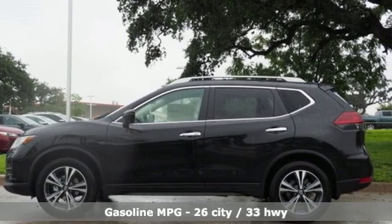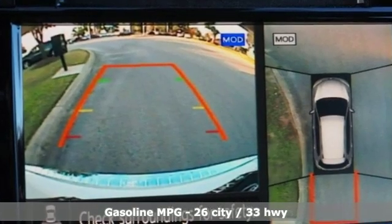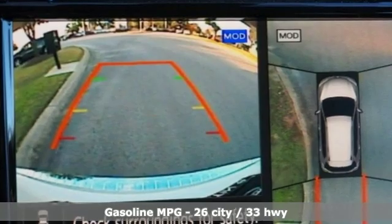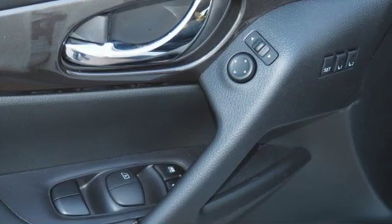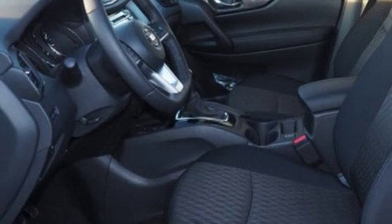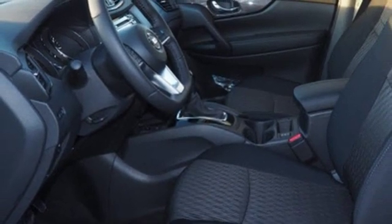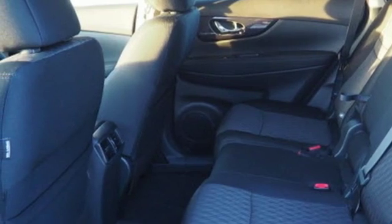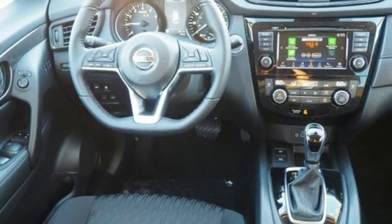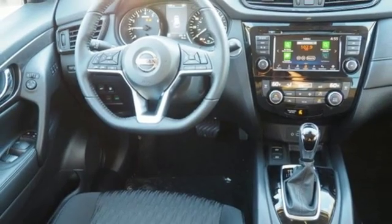It comes nicely equipped with features you'll love: integrated navigation system with voice activation, power heated mirrors, dual zone climate control, autonomous cruise control, doors and push-button start proximity key, heated steering wheel, continuously variable automatic transmission, hands-free lift gate, gas pressurized shocks, and an I-4 engine.